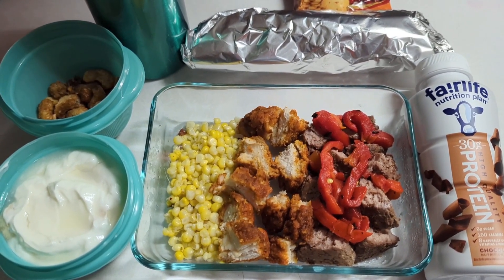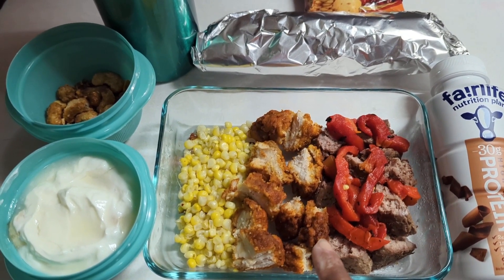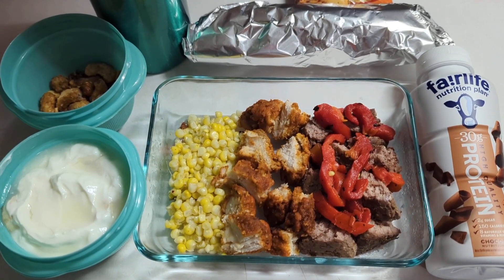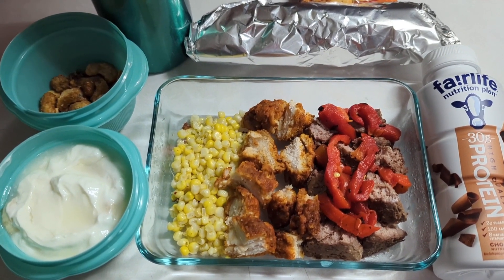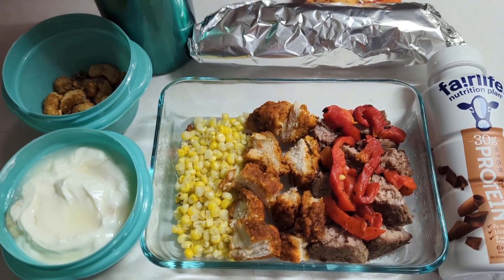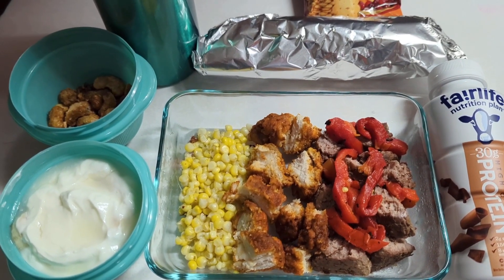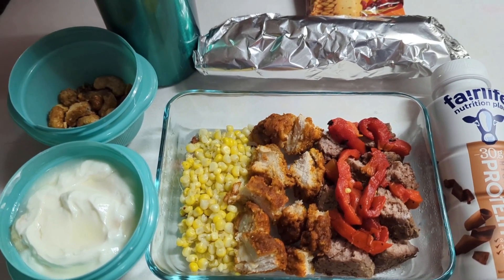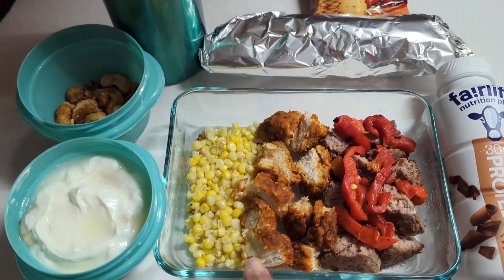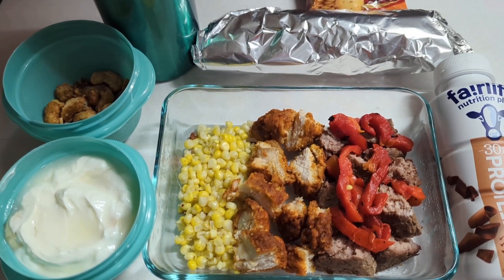We added some roasted red pepper to it, and there's also a leftover piece of barbecue or buffalo chicken from yesterday that we cut up and added in as well. Then we took the corn off the cob and put it in there too.